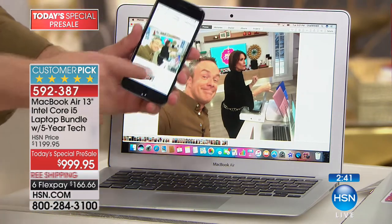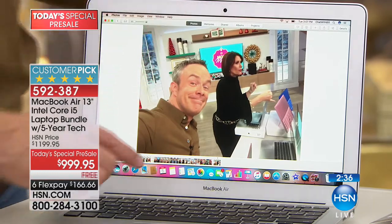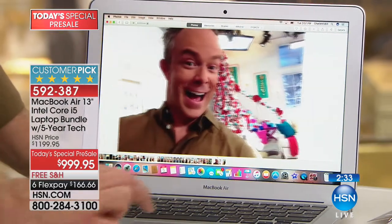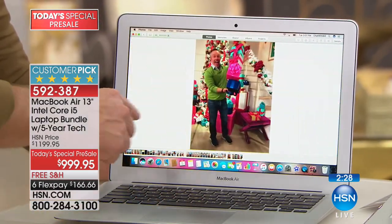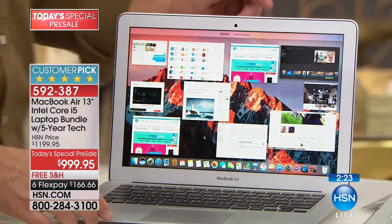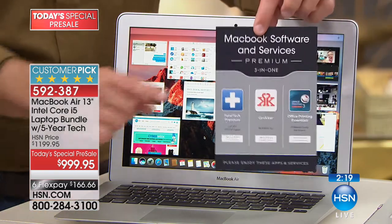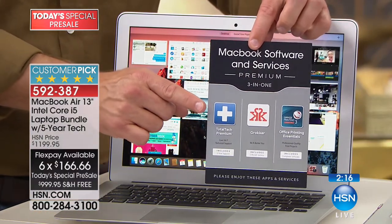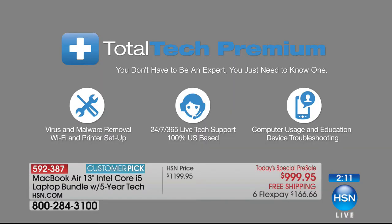I just took a picture with my phone and it's already on my computer. With Apple, it's a user-friendly experience — when we take pictures on our phones, how do we get them to our computer? They communicate well with each other. If any of this technology gets confusing, you can take this into Apple — they respect the purchase even if you bought it on flex pay. We're also giving you five full years of Total Tech Premium 24/7 US-based support.